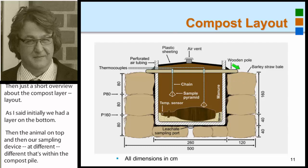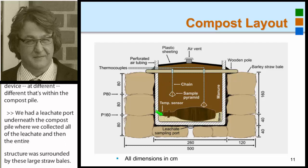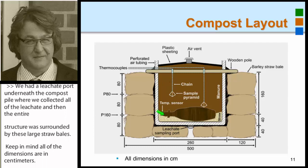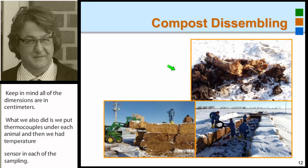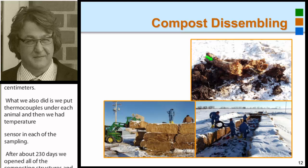The entire structure was surrounded by large straw bales — all dimensions in centimeters. We also put thermocouples in each mouth of each animal, and temperature sensors in each of the sampling pyramids. After about 230 days, we opened all the composting structures and found close to nothing left from our animals — except a few bones here and there. All the soft tissues had disappeared.